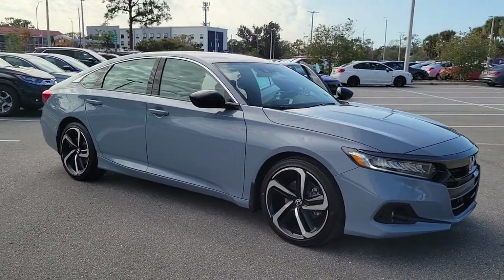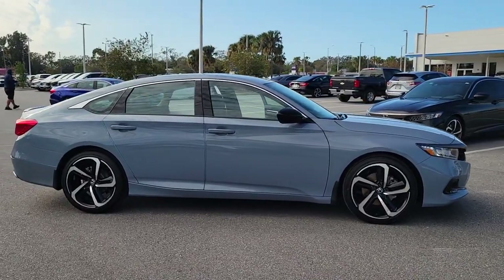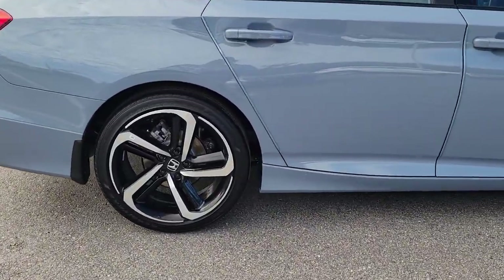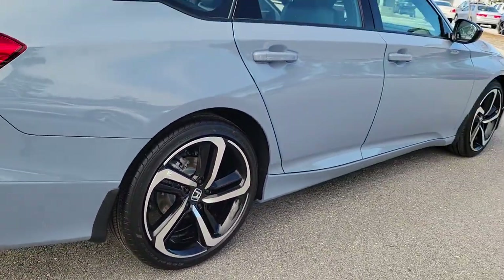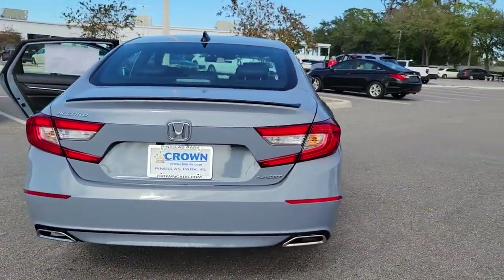Get acquainted with the 2022 Honda Accord. Prepare to be amazed by the Accord. This midsize sedan offers state-of-the-art safety and connectivity technology, a quiet comfortable ride, elegant styling, a spacious interior, and powerful performance. It's simply perfect.